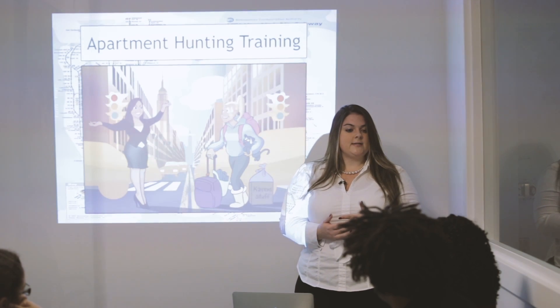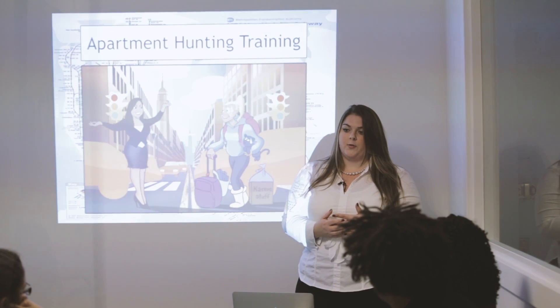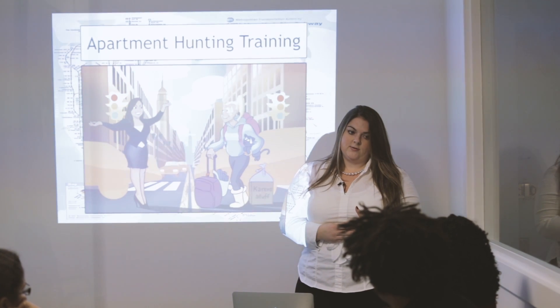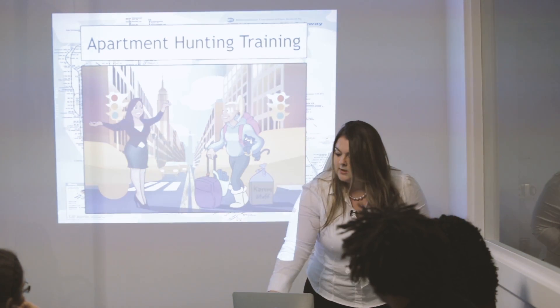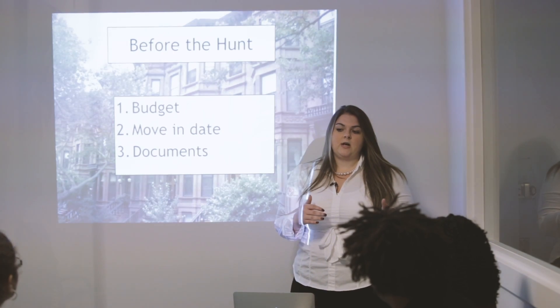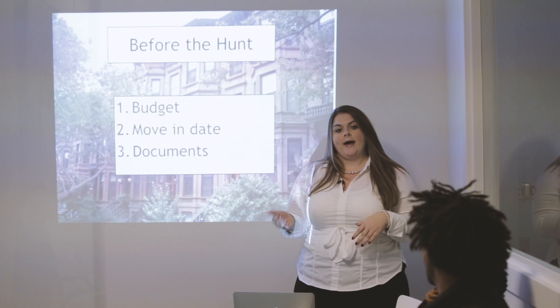I don't specialize in Staten Island or the Bronx, but I'm sure you can take a lot of what I'm going to say and use it in those neighborhoods as well. To get started, we're going to break this up in two phases — before the apartment hunt and after the apartment hunt.